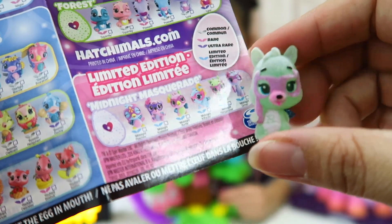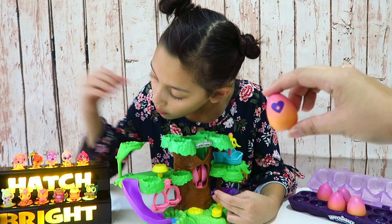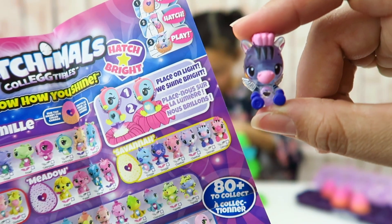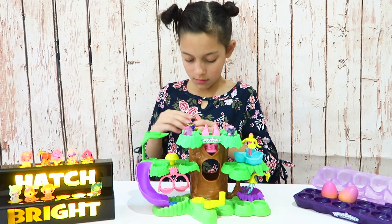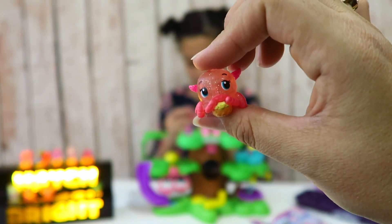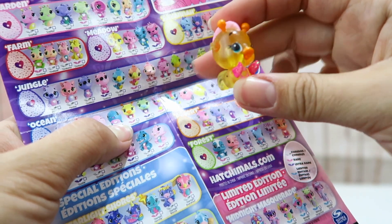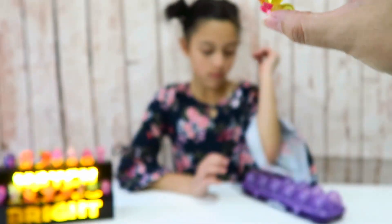Okay, Mommy's gonna hatch another one — and I got a little monkey, so cute guys! This one's a spider, and it's a little bit shinier, as you can tell. Look at this one — it's a seahorse! Isn't it adorable? Look at it!